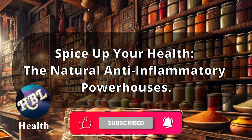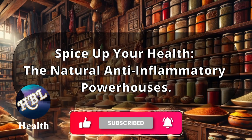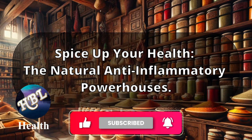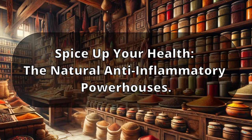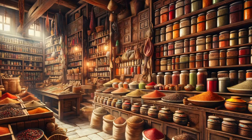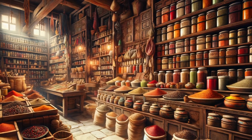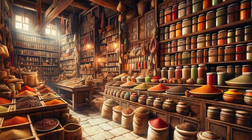The Natural Anti-Inflammatory Powerhouses. Feeling a bit off lately? What if the secret to easing your aches and boosting your health was hiding in your spice rack? Let's uncover the spice trail to wellness together. Welcome back to Health, Beauty and Lifestyle, where we merge ancient wisdom with modern living to create a healthier you.